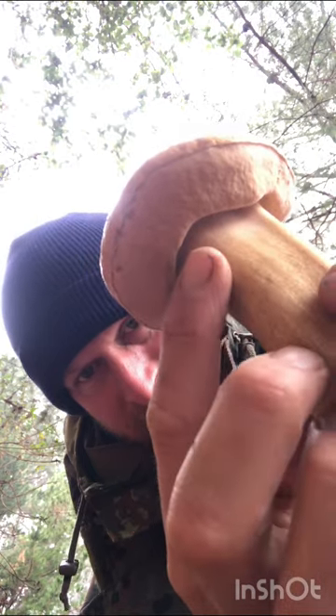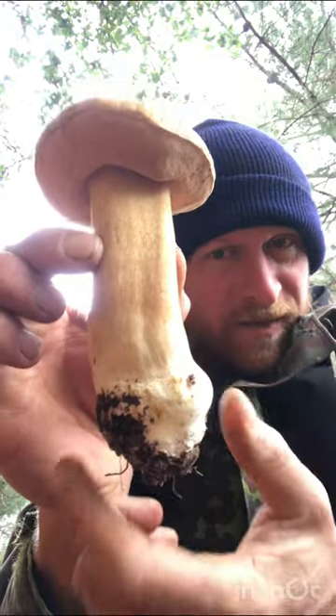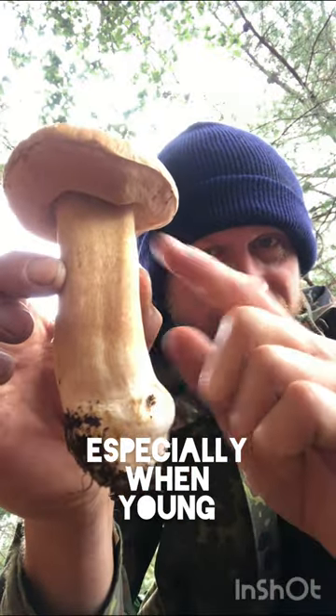It has incredible tight netting at the top of the stock. The stock is relatively thick, usually pretty thick at the base — maybe even thicker than the top of the stock.